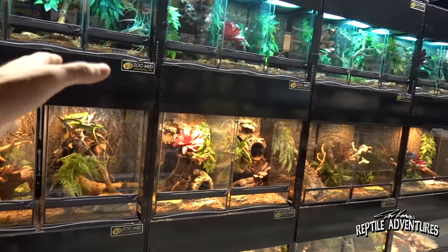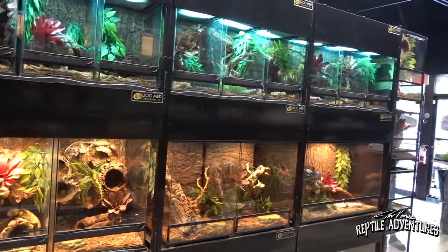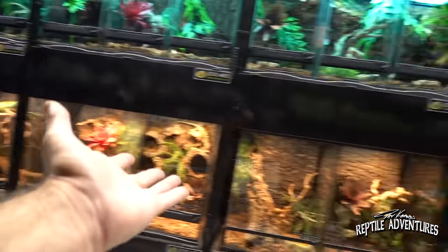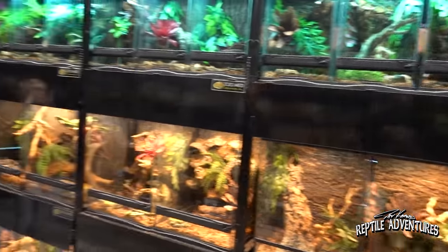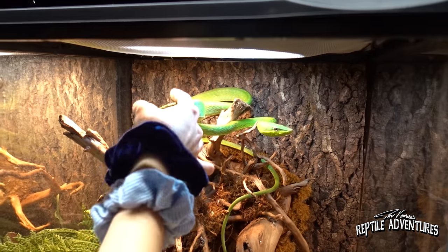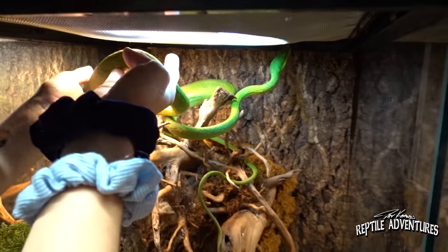One standout feature of Cold-Blooded Kingdom is the cage design. Rather than bare vision cages, the enclosures are beautifully designed with aesthetics in mind. Josh emphasizes that animal comfort is the priority — it's not about showing animals in barren cages. Ultimately, at the end of the day, it's about them.